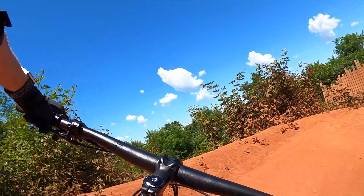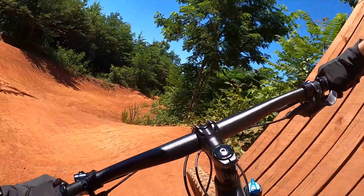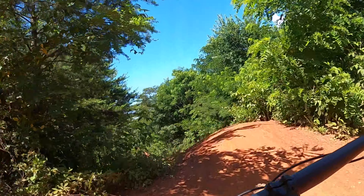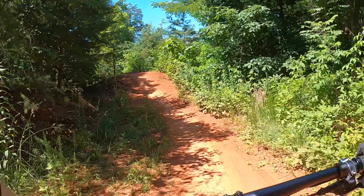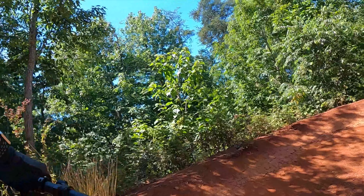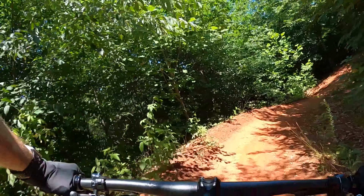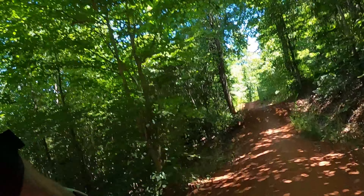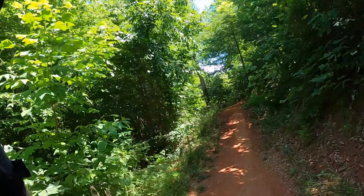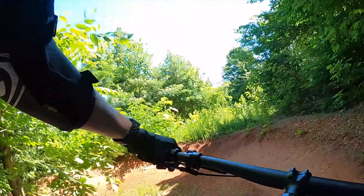I took Micah down this and it's perfectly fine to roll down it. These used to be all double jumps and they made them into tabletops. So you can just roll down it. If you want to take your son up there or someone who's a beginner — honestly, beginners I wouldn't take — but if they're intermediate and used to just flowing down some flow trails, they could definitely at least experience it and see what the trail's like.